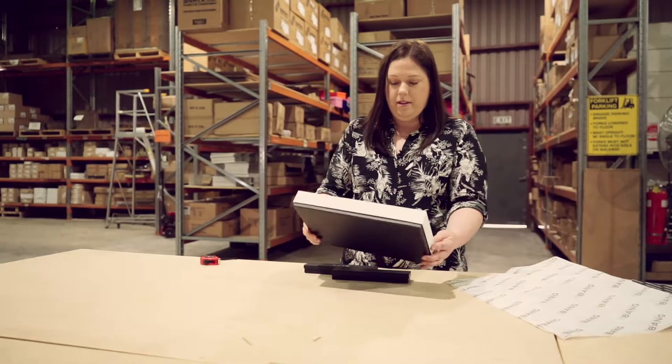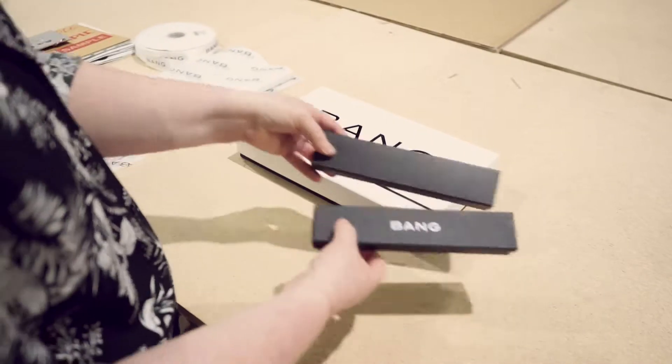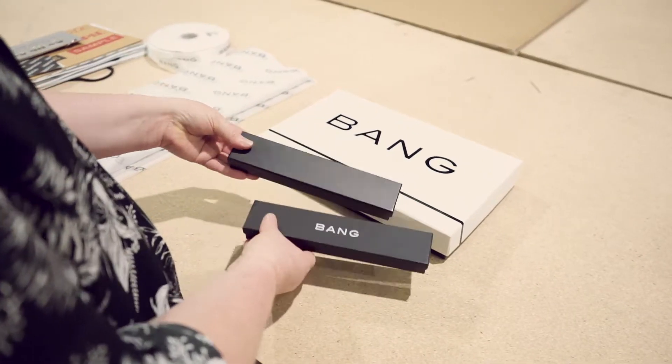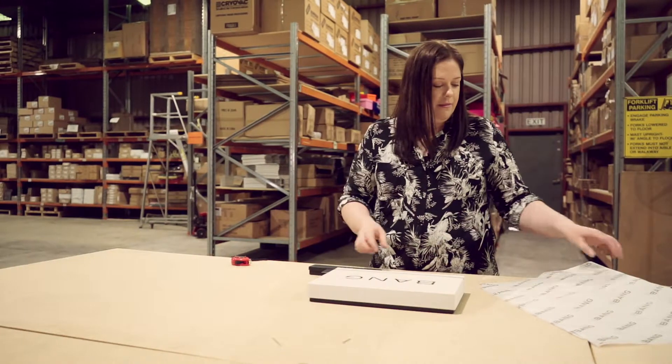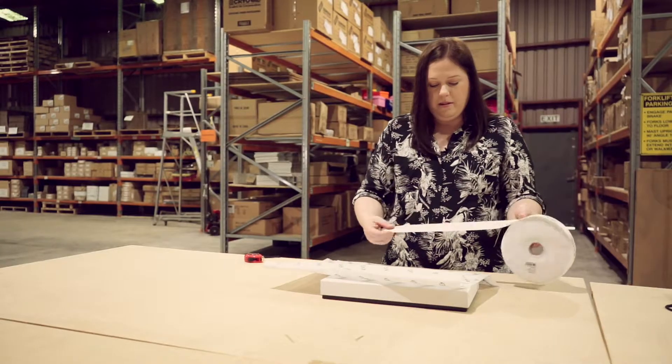We recently did a custom order for a company called Bang Jewelry. We manufactured some jewelry boxes in black to their specifications, with their branding on the box as well. They also chose other accessories to go along with their branded boxes — they went with custom printed tissue paper and custom printed ribbon. We can also custom print bags to your specifications.